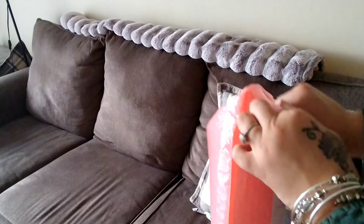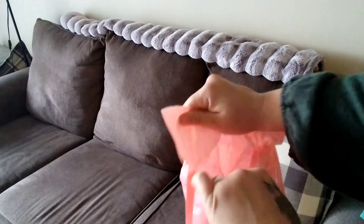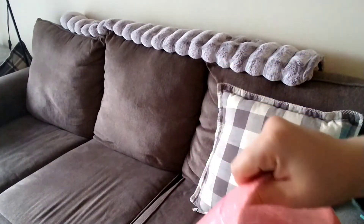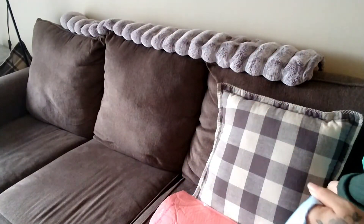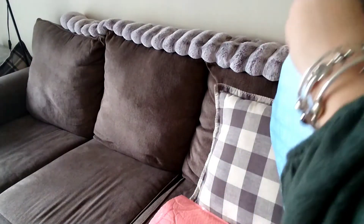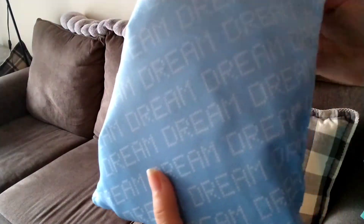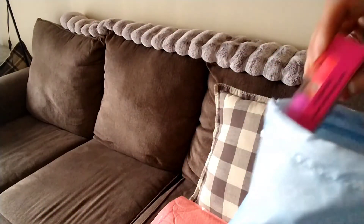The second subscription I have monthly is the Ipsy Glam Bag. I have the Glam Bag Plus, so I get five full-size items every single month for $25 — it's $26 and some change after tax. Super cute, I love the bags that I get.